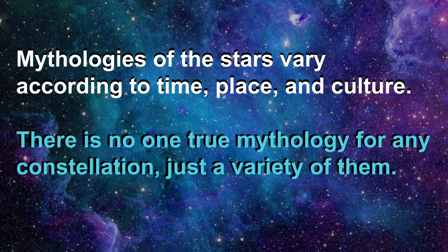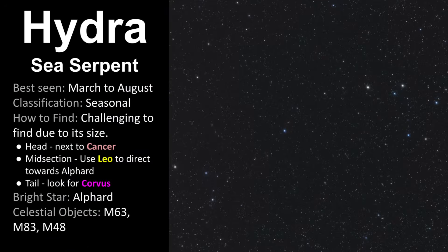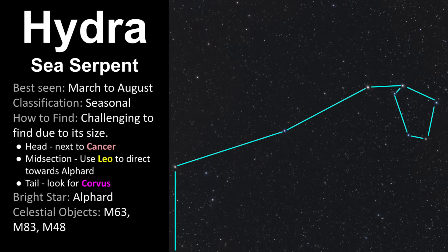Remember, the legends of the stars vary according to time, place, and culture. There is no one true mythology for any constellation, just a variety of them. To review: Hydra is the largest of the 88 modern constellations, best seen from March through August. To locate the head of Hydra, start by finding Cancer — you can also use Leo to help guide you there. For the midsection, use the sickle of Leo to lead you towards Alford, the brightest star in Hydra. To find the tail, look for Corvus near Spica. Remember the classic sky-hopping tip: arc to Arcturus from the Big Dipper, then speed to Spica, and you'll be right in the area to find Corvus and Hydra's tail.